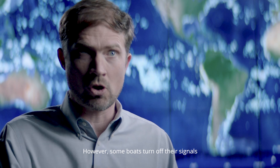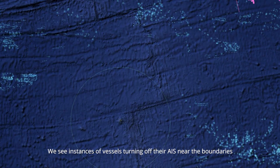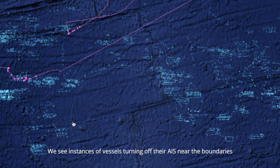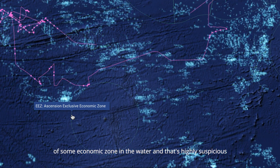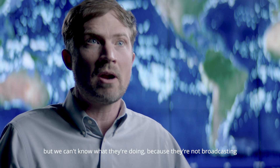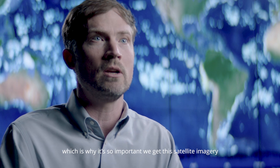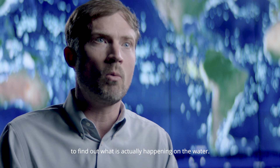However, some boats turn off their signals so that they can avoid being tracked. We see instances of vessels turning off their AIS near the boundaries of some economic zone in the water, and that's highly suspicious. But we can't know what they're doing because they're not broadcasting, which is why it's so important we get satellite imagery to find out what's actually happening on the water.